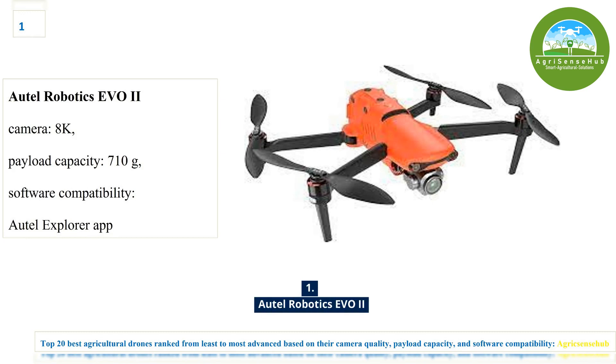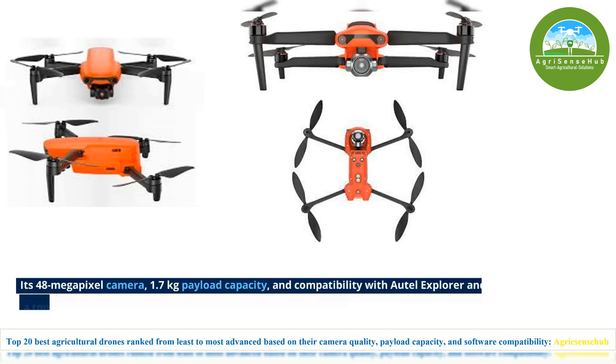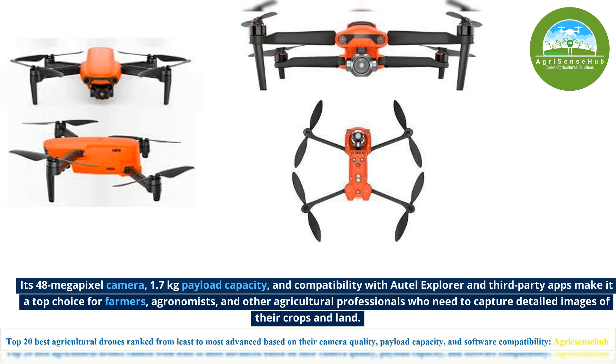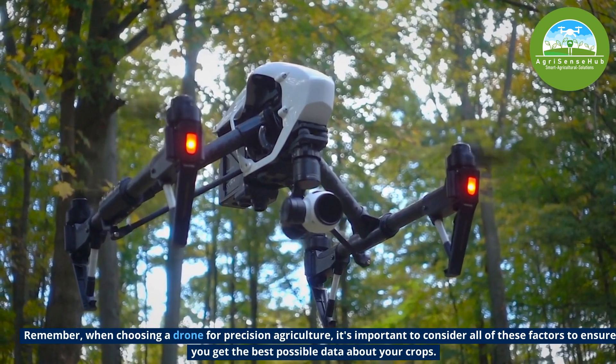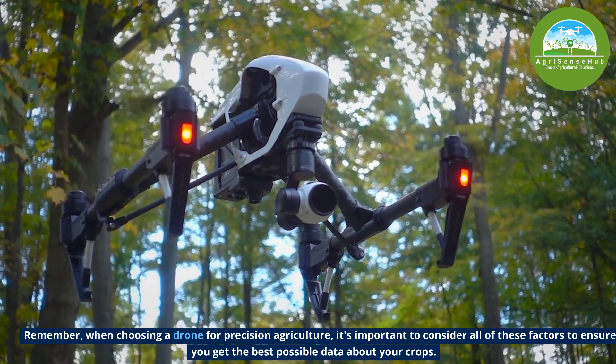Finally, we have the winner for today — number 1, the Autel Robotics EVO 2. The EVO 2 is equipped with a 48-megapixel camera that can capture high-resolution stills and videos. Its 48-megapixel camera, 1.7kg payload capacity and compatibility with the Skylight Explorer and third-party apps makes it the top choice for farmers, agronomists and other agriculture professionals who need to capture detailed images of their crops and land. When choosing a drone for precision agriculture, it is important to consider all of these factors to ensure you get the best possible data about your crops.